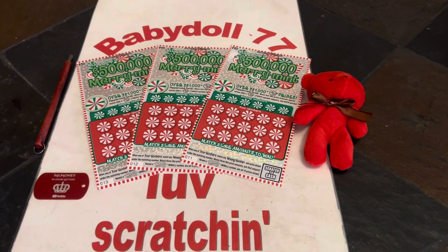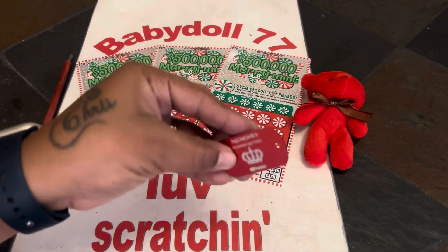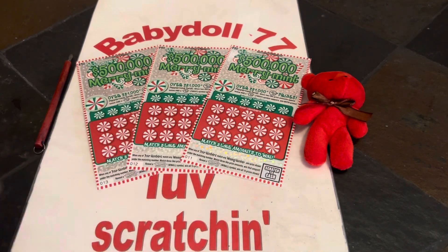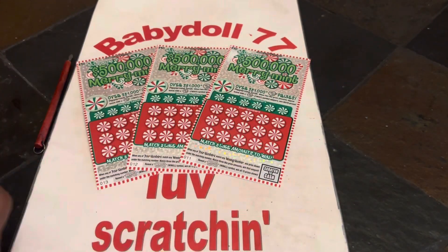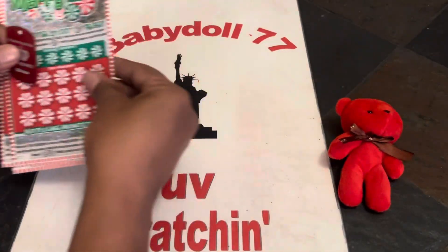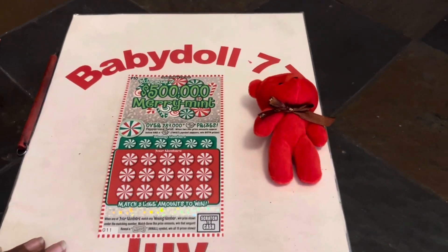Hi guys, welcome to the dollhouse. We got a quick $30 session of the $10 Merry Mint. We have tickets 11, 12, and lucky 13. Let's see if baby doll can get a win. We are scratching today with Miss Money and the teddy. Good luck, Teddy. Let's see if she gives me some good luck today.